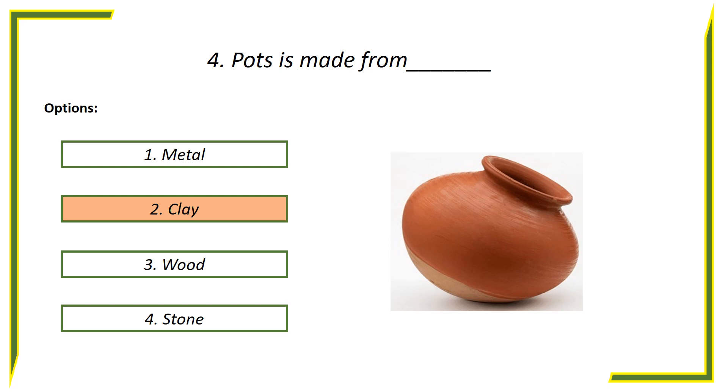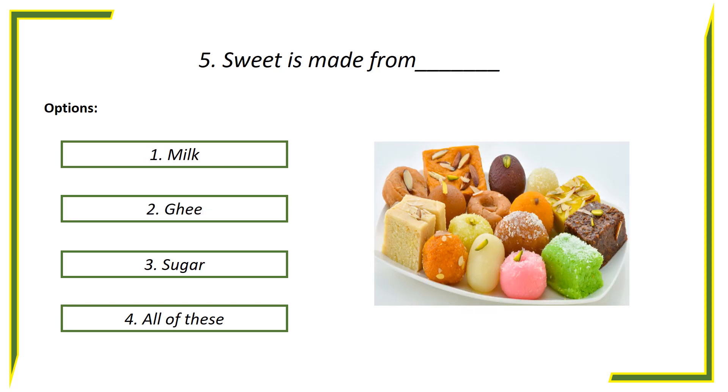Answer is clay. Fifth question: Sweets is made from — options: First option, Milk. Second option, Ghee. Third option, Sugar. Fourth option, All of these.